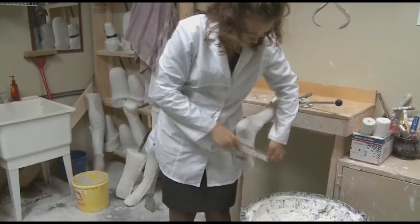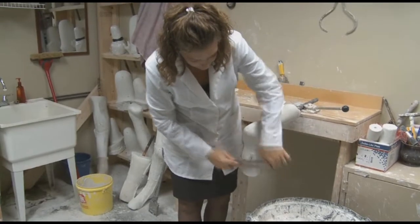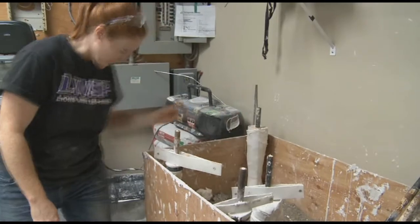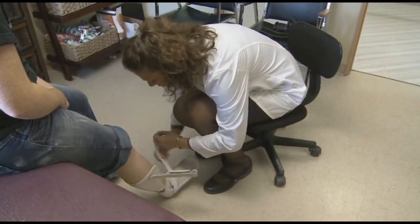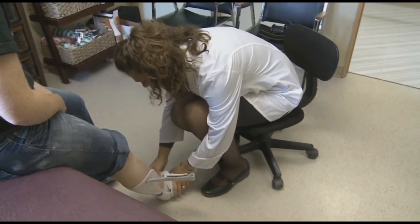I didn't really know this line of work existed. I wore foot orthotics through high school to address my flat feet and I was interested in that, so I took kinesiology at Western. They did a presentation from George Brown College on their orthotics and prosthetics program, so I went there just to educate myself a little bit more, and that's when I realized what I wanted to do.